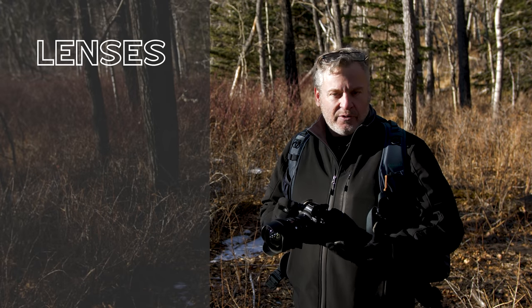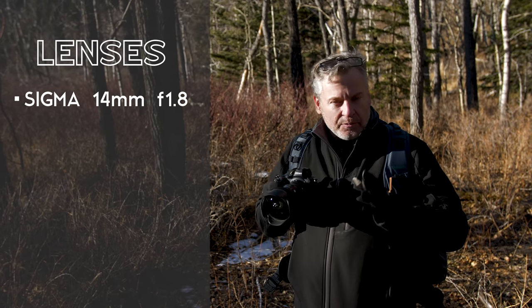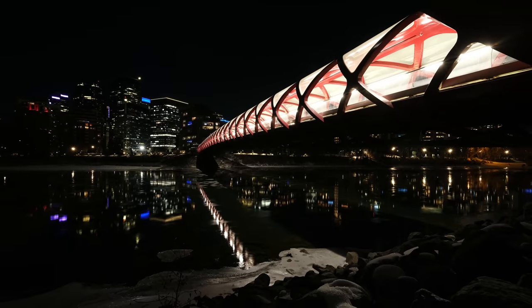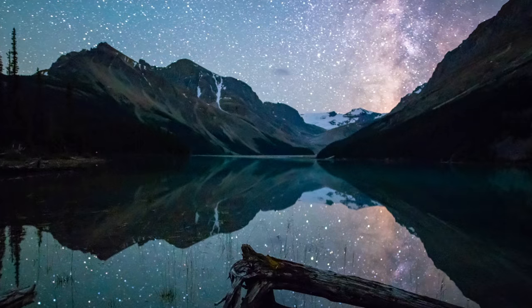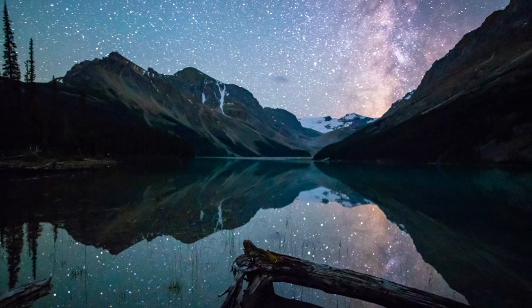Today I'm shooting with the Sigma 14mm f/1.8 Art series lens. It's a stellar performer — great optically. It comes at a bit of a price but for me the f/1.8 aperture is well worth it. Often when I'm shooting sunrise, sunset, and especially stars, light gathering ability is everything, and that's a big reason why I love this lens. It allows me to capture those scenes with much more flexibility than some other lenses on the market.